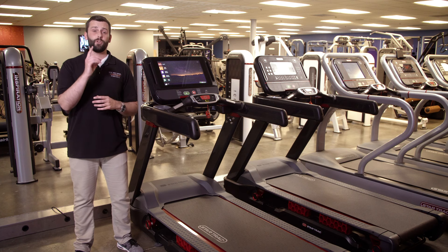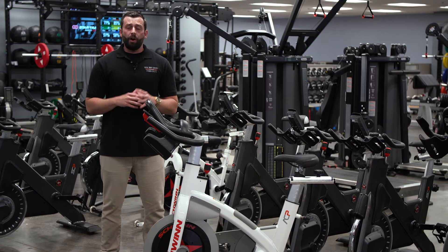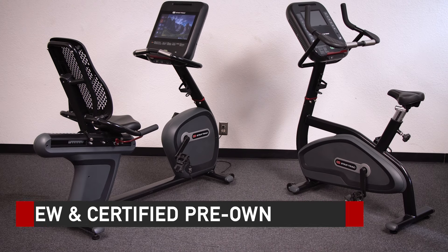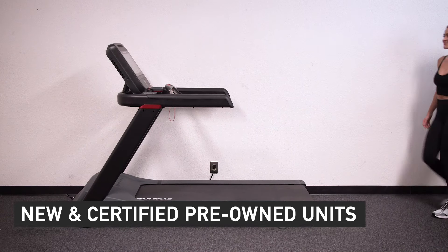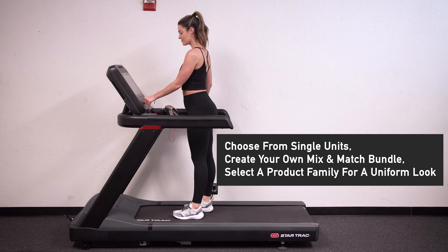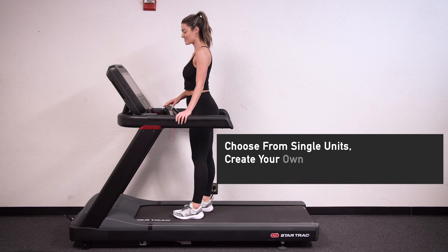Whether you're looking to outfit a new gym or fitness center, or just need a little refresh on your current equipment, Total Body Experts is here to help. With our wide variety of new and certified pre-owned units, we have the perfect equipment choices to meet your needs. Choose from single units, create your own mix and match bundle from multiple brands, or select a product family for a uniform look and easier use for your clients.